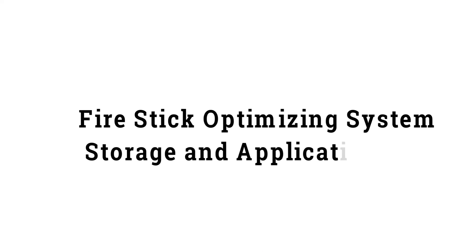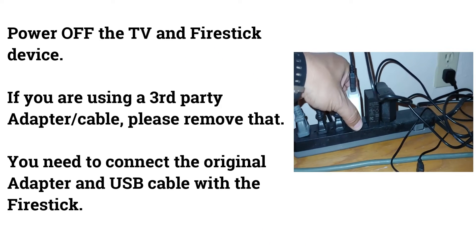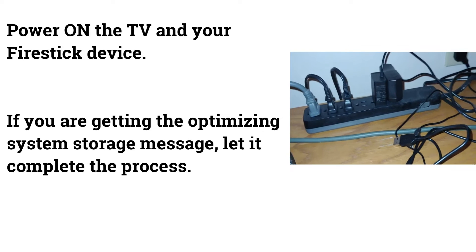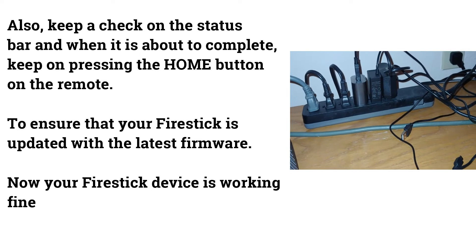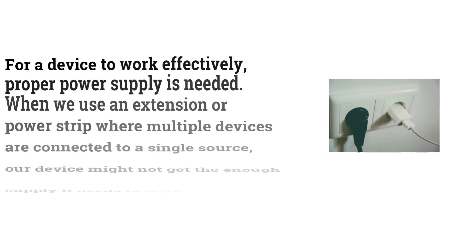To fix the issue: power off the TV and Fire Stick. If you are using a third-party adapter or cable, remove it and connect the original adapter and USB cable. Power everything back on. If you see the optimizing system storage message, let it complete. Monitor the status bar, and when it is nearly finished, keep pressing the home button on the remote to ensure the Fire Stick updates to the latest firmware.